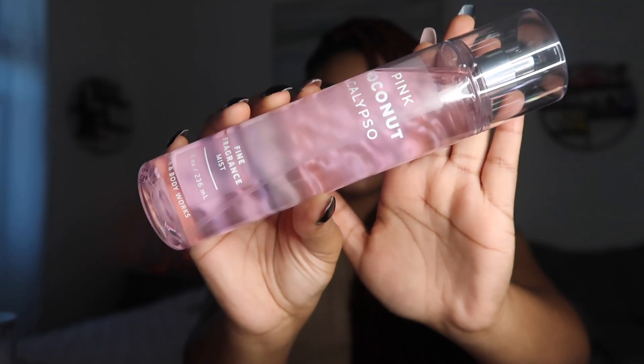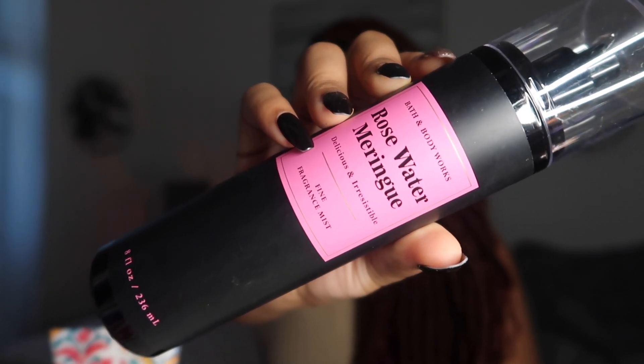I was over the moon when I saw Pink Coconut Calypso. I actually just ordered this online, so now I'll have two — I don't know what I'm going to do, but I love the packaging. It reminds me of Victoria's Secret packaging for their fine fragrance mists. I wanted this for so long and I can't believe I should have just waited. I also picked up Rose Water Meringue — it smells so good, and since I already have the body cream in this scent, now I have the fine fragrance mist to match.